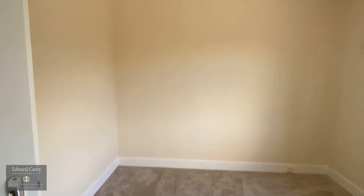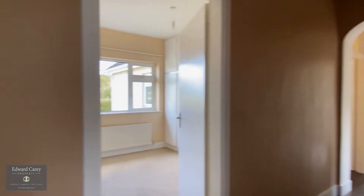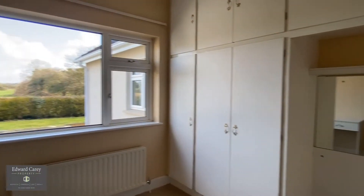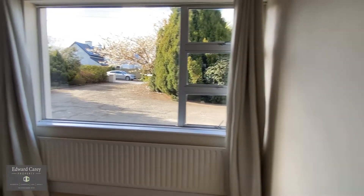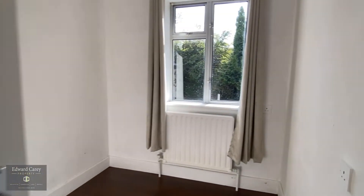The second bedroom is to the front — all the bedrooms are fine double bedrooms. There's also a very useful storage area, perfect for a home office.